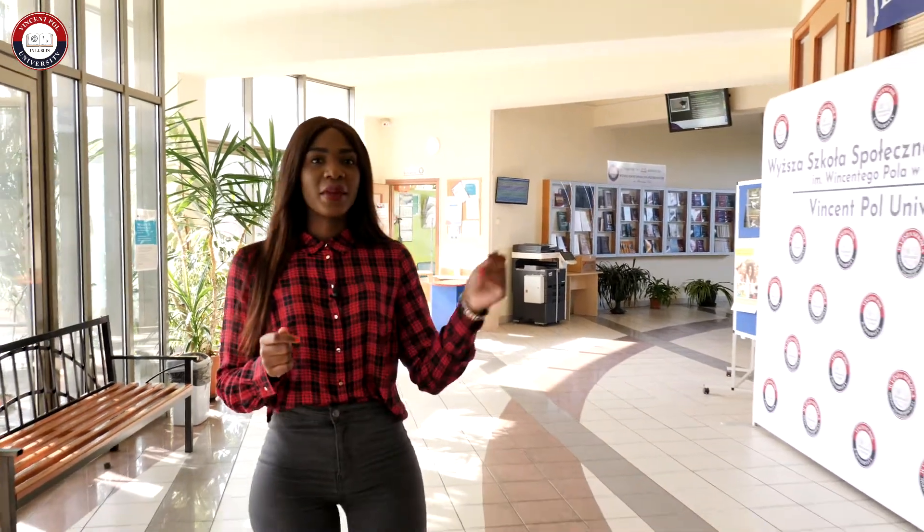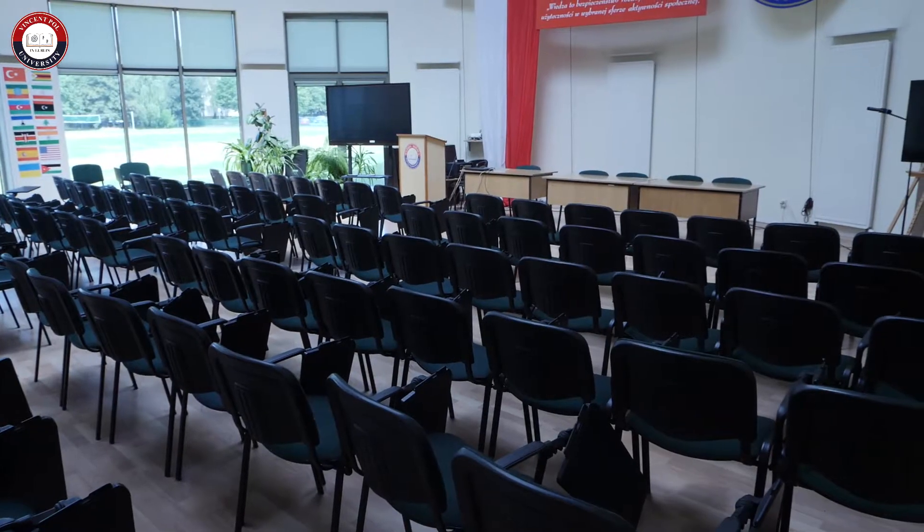Right opposite our main entrance you will also find our main lecture hall, which is our biggest room in the school.